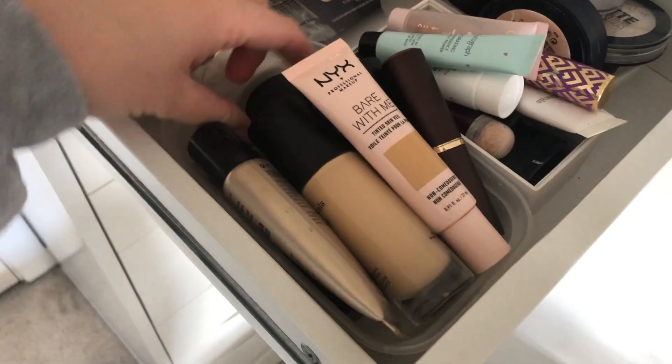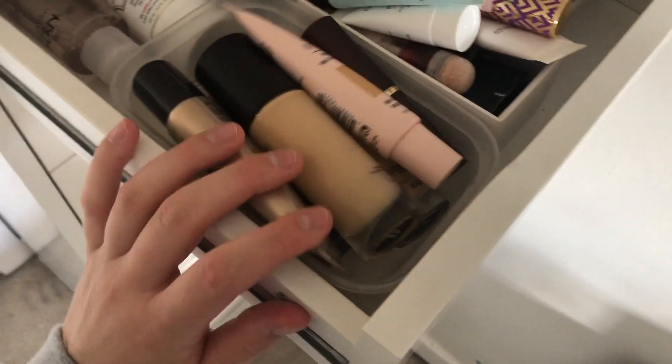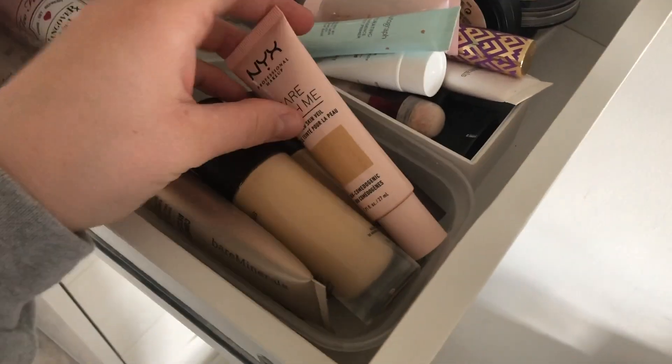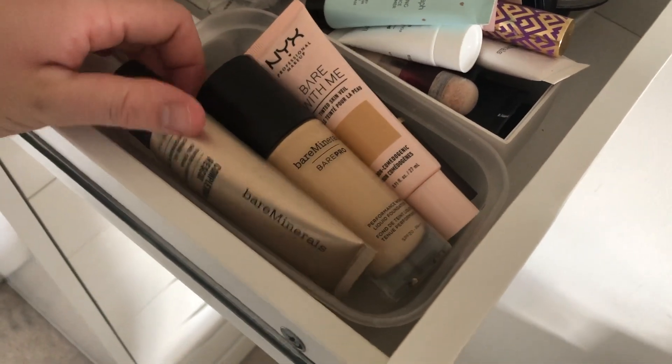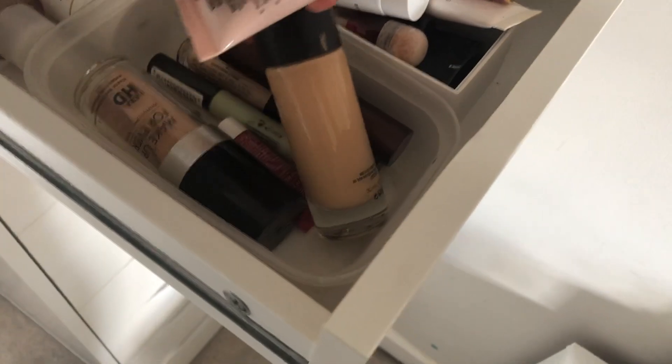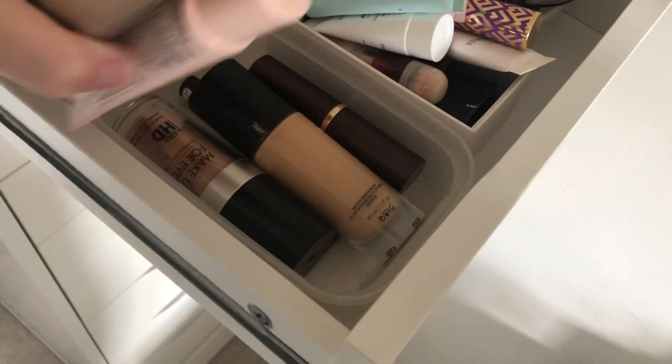This section here is foundations and BB cream. A few of my faves are the Bear With Me by NYX, Bare Minerals, Bare Pro, and Bare Minerals Complexion Rescue. I've also got loads of different products down there — there are concealers, some Tarte products, and Makeup Forever.